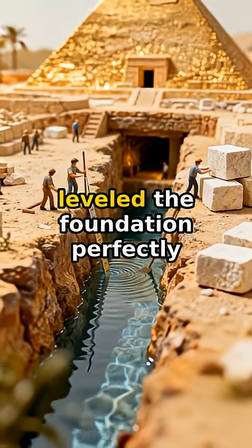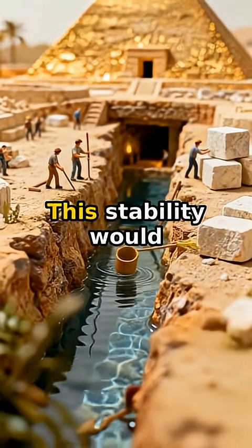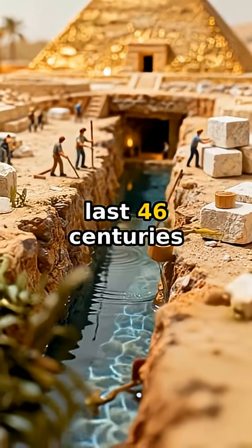Water-filled trenches leveled the foundation perfectly. This stability would last 46 centuries.